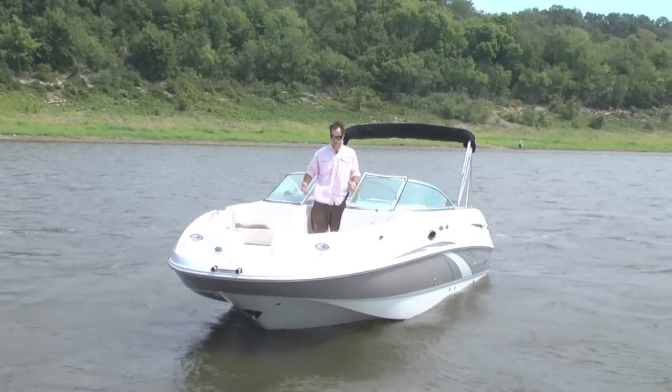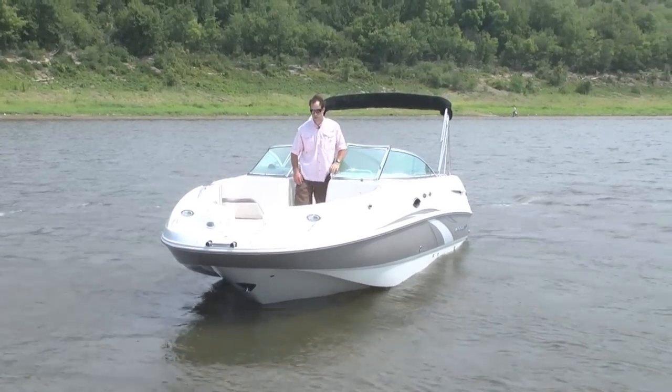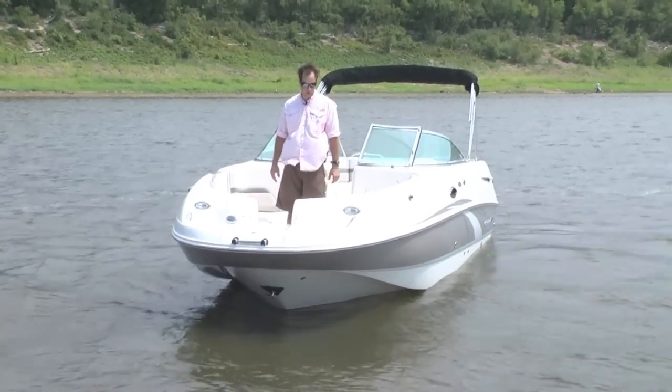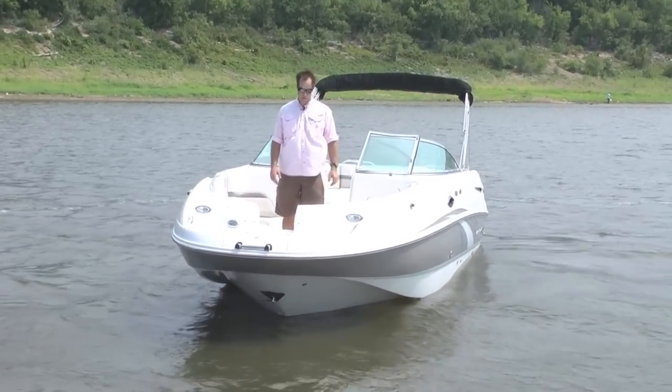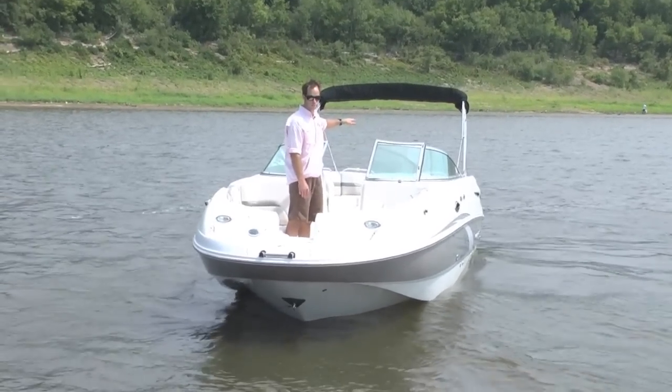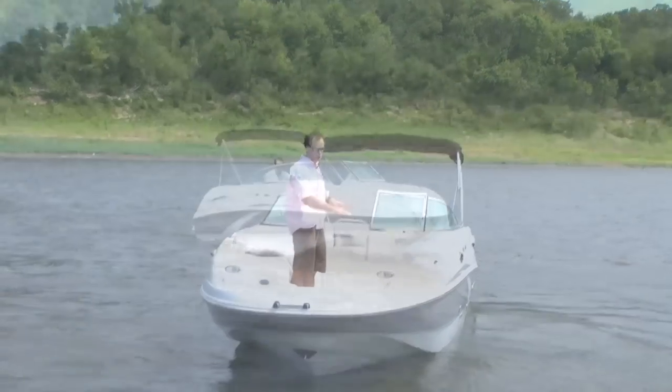The boat has snap-on covers. It's huge — 27 feet. It's got a forward boarding ladder, as you can see underneath this cover right here. Pop-up stainless steel cleats, docking lights. It has an aft fill cushion, so the rear of the boat can be covered in cushions.